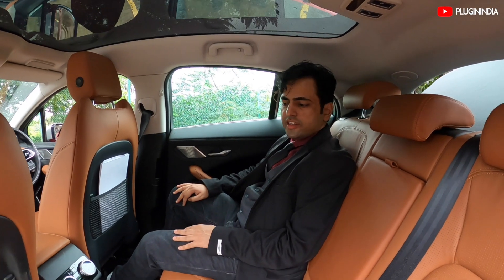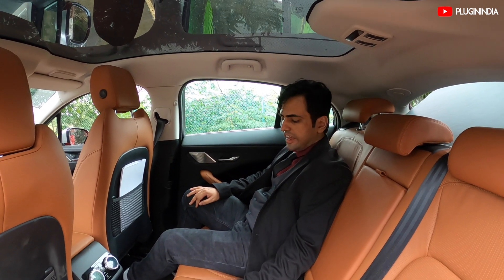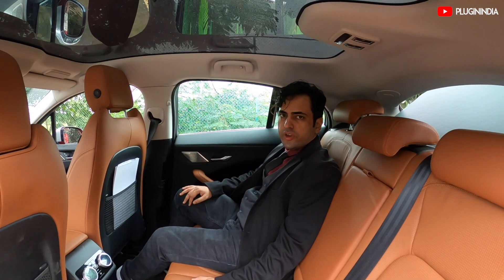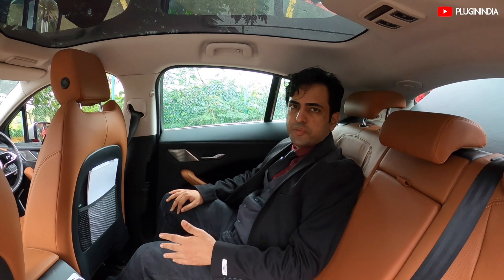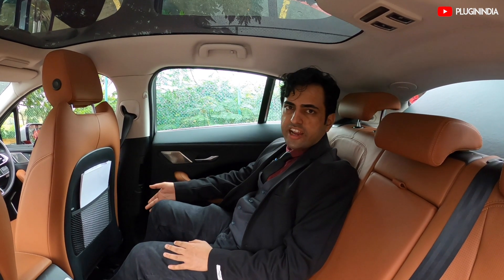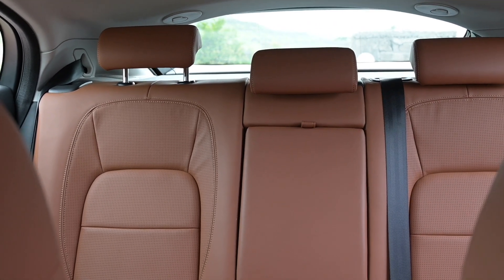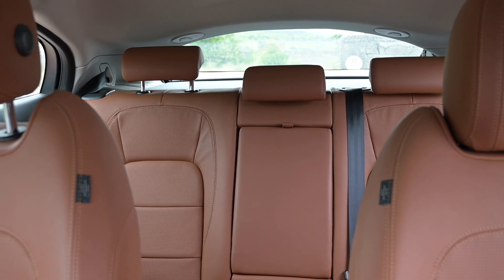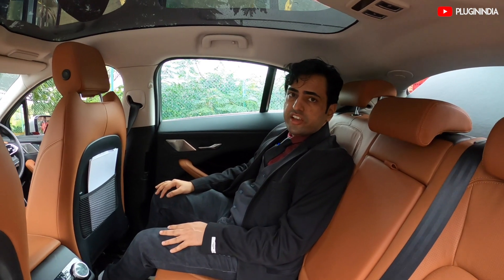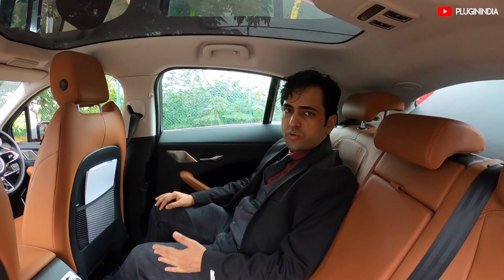Here we are in the back seat of the I-Pace. The back seat is quite spacious because it lacks a transmission tunnel the way you have in regular ICE cars, and of course you can enjoy the beautiful view from this infinity glass roof. As for leg space and head space, it's quite adequate. I think even if you're 6 foot tall, you'll be quite comfortable. Head space is more than adequate — there's a great deal of it. It's a lovely cabin. If you're travelling long distances, you probably won't even realise it.